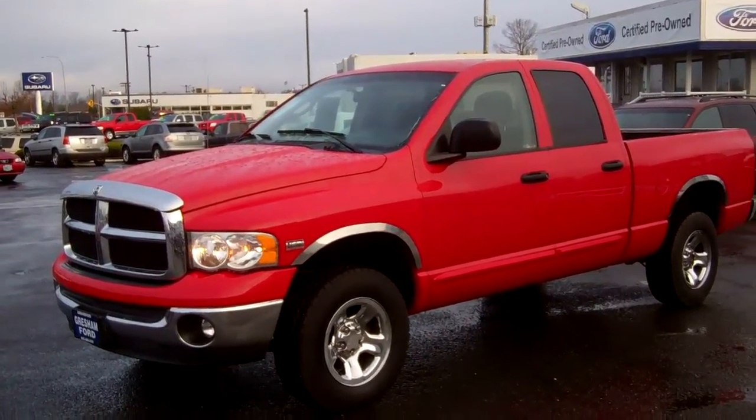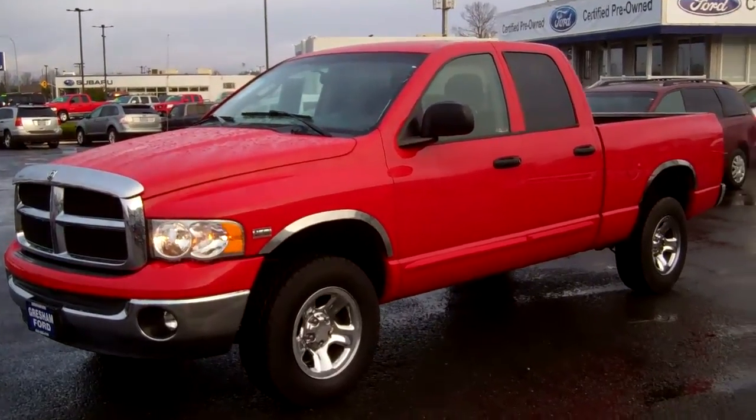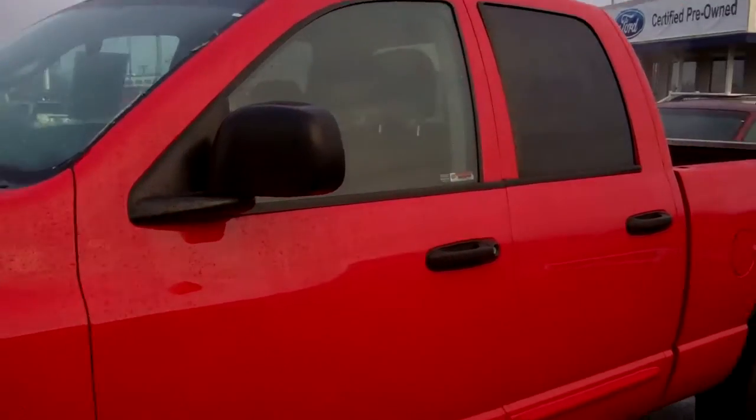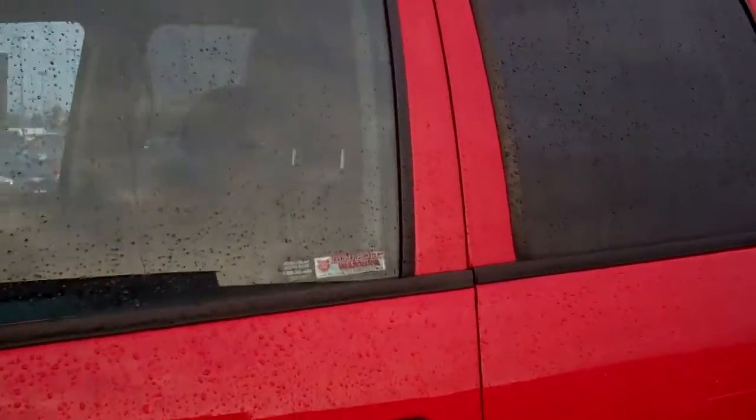This thing's in great shape with only 78,000 miles on it. Come on out to Gresham Ford at 1999 East Powell Boulevard, Gresham, Oregon 97080.